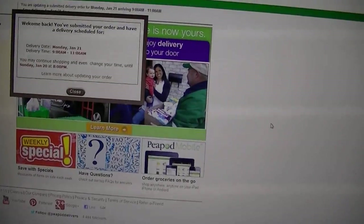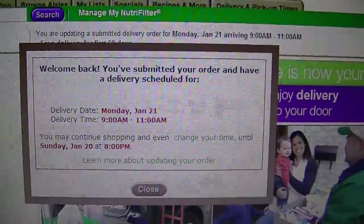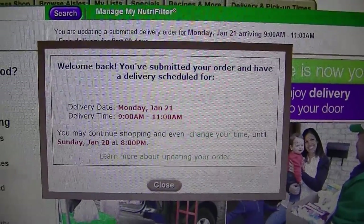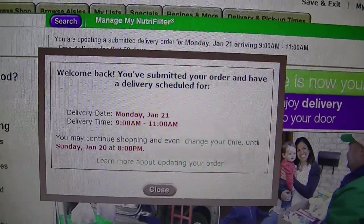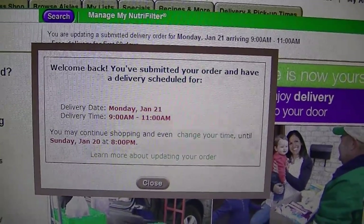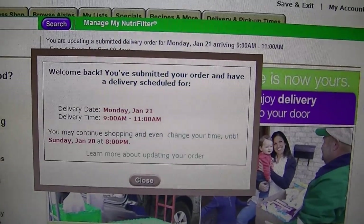Hey everyone, so I'm doing a quick review on Peapod. It's a site you can order groceries from. I made an order today. They have a discount where if you use a coupon code TRUCK you get $15 off your first order. So I decided to make an order since I got $15 off and make a little review of how the service works.